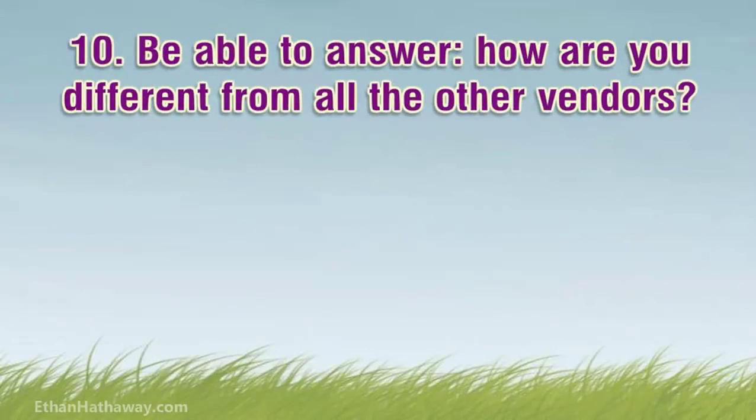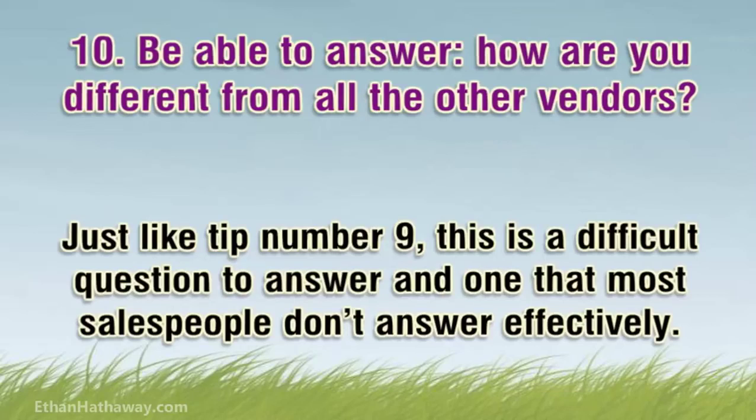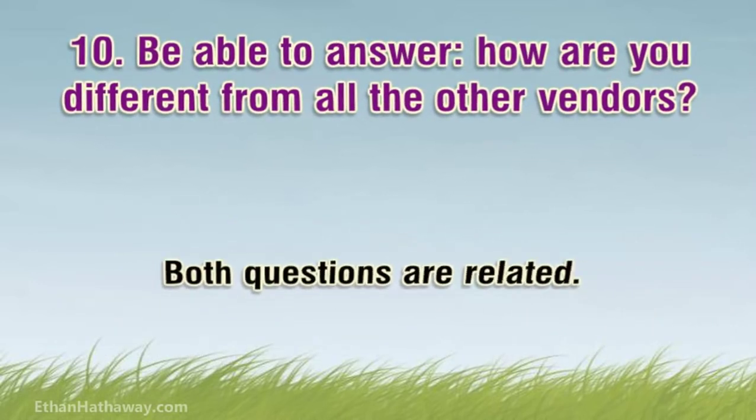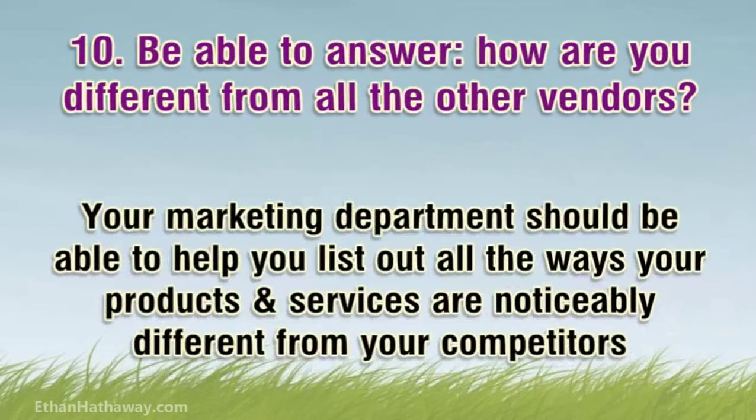Tip 10: Be able to answer — how are you different from all the other vendors? Just like tip number 9, this is a difficult question to answer and one that most salespeople don't answer effectively. Both questions are related. To answer this effectively, you also need to be knowledgeable about your competitors' offerings. Your marketing department should be able to help you list out all the ways in which your product or service is noticeably different from your competitors and why this difference is important to them.